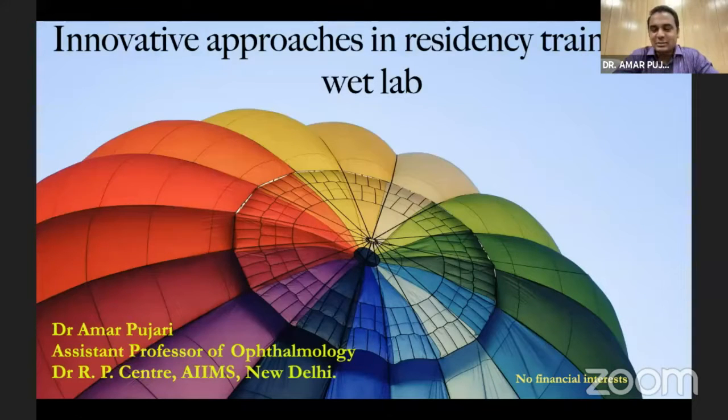So I do not have any financial interest, but the previous presentation — Dr. Anupam's presentation — his concerns were genuine and they need to be addressed. So being one of the highest loaded residency training programs, we have at RP Center around 110 junior residents and around 60 senior residents. These people were not getting proper hands-on training because patients were not there.